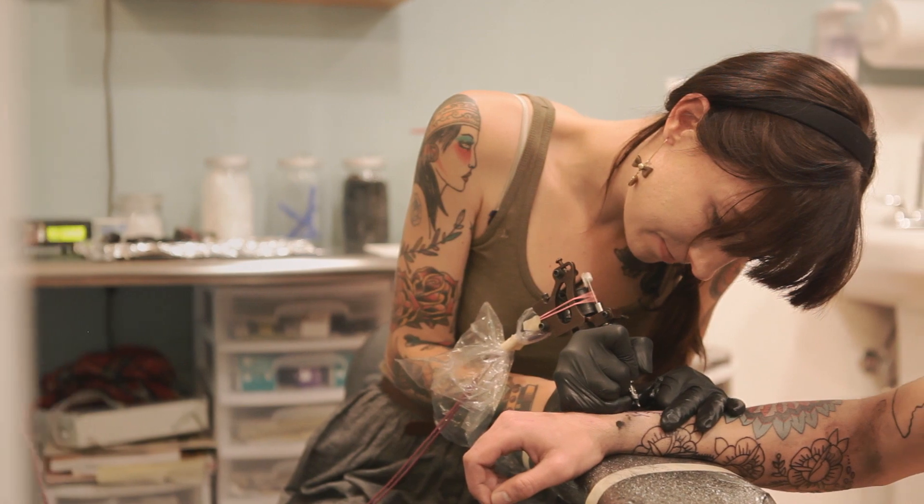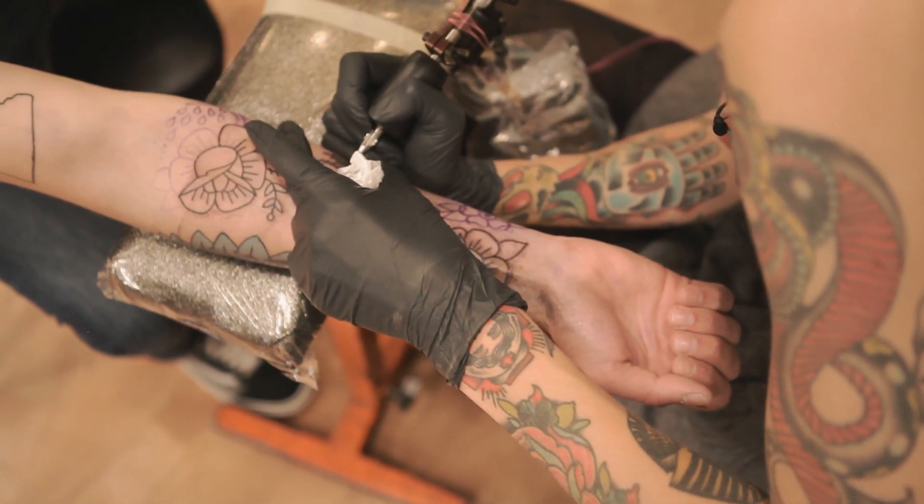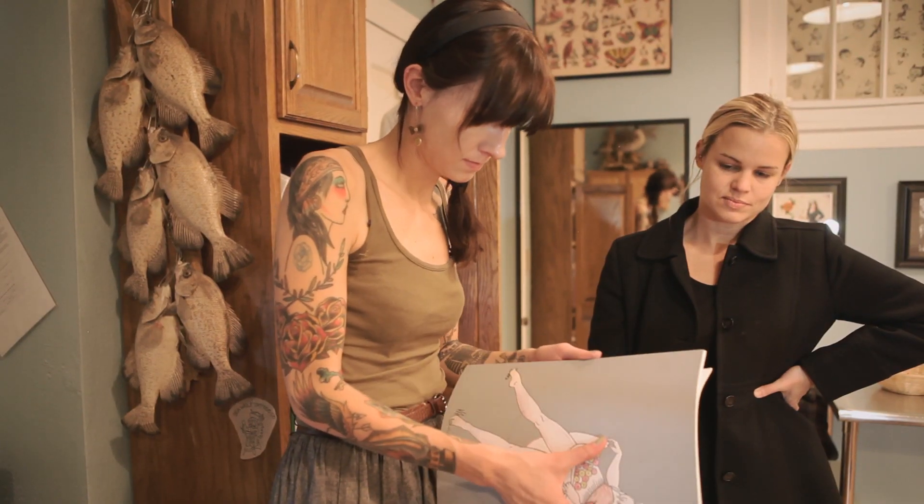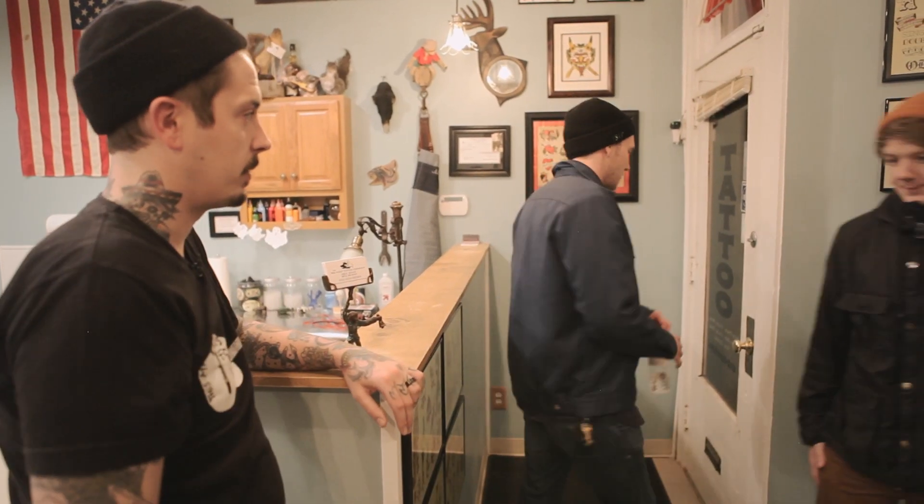We're tattooing at probably the height of tattooing's popularity right now. I've had a 90-year-old woman in my chair. I've had housewives and lawyers and doctors. When did a 90-year-old woman get tattooed? Do not resuscitate.